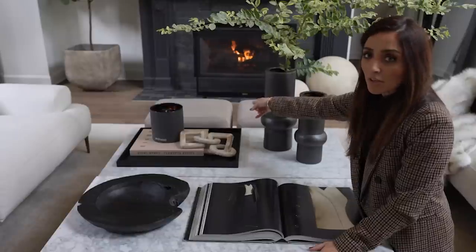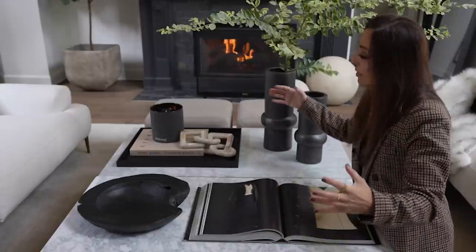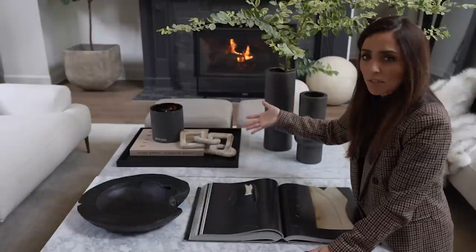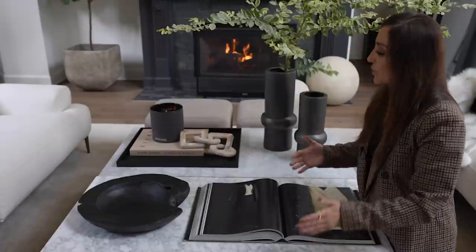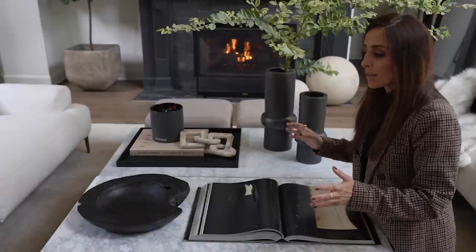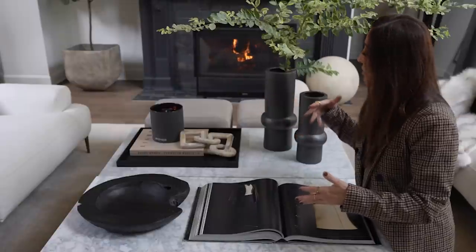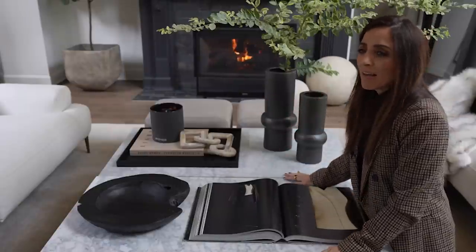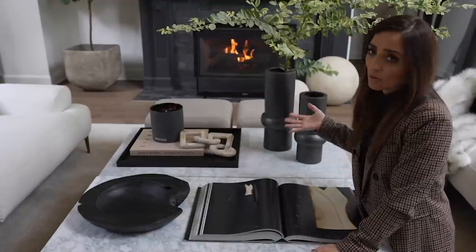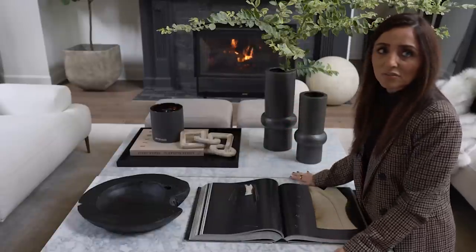I've also put ottomans back here that softened the space — normally the chairs are here. It kind of closes in the coffee table conversation area, and the ottomans add softer colors to finish it off. It gave me the length I needed without adding another table — you could add circular ottomans at the end, or rectangular ones like these. It's a nice way of not making the coffee table feel stranded like an island in the middle, so I'll usually finish the look off with ottomans or chairs to make it feel cohesive.